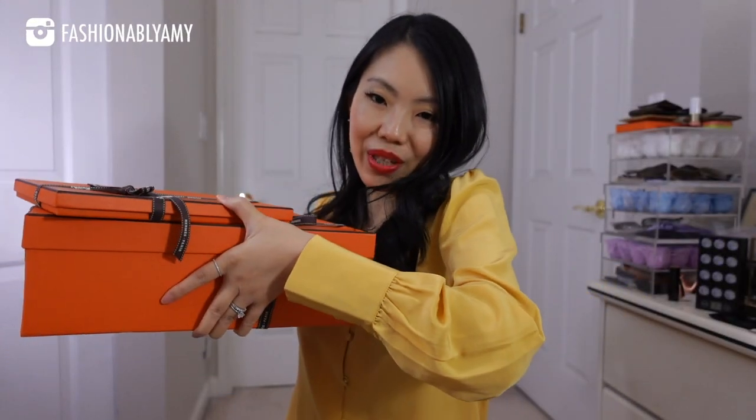Hey guys, welcome back to my channel. If you're new here, hello, my name is Amy. These are the things I wanted to unbox today, and I also wanted to take a minute to talk about my shopping experience in Hawaii. This is the first time I've shopped in an Hermès store outside of my home boutique, so I didn't know what to expect — I never went to that store before. In fact, the last time I traveled was over three years ago.